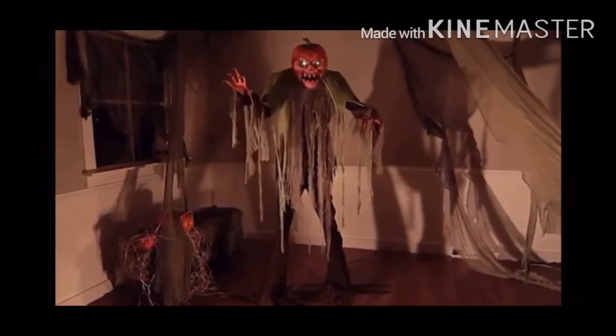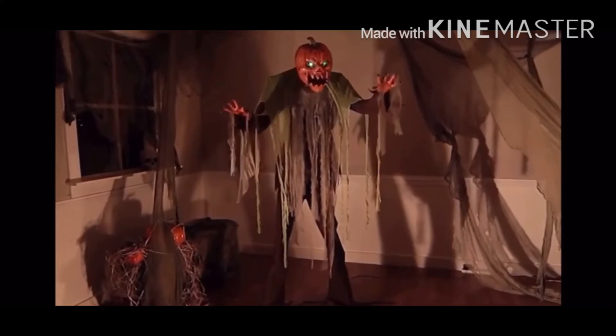He's got his own background music — it's like a theme park audio. Moving on to the second prop, this one looks very similar to the Spirit Halloween Pumpkin Patch Prowler, which I believe was sold around two years ago.